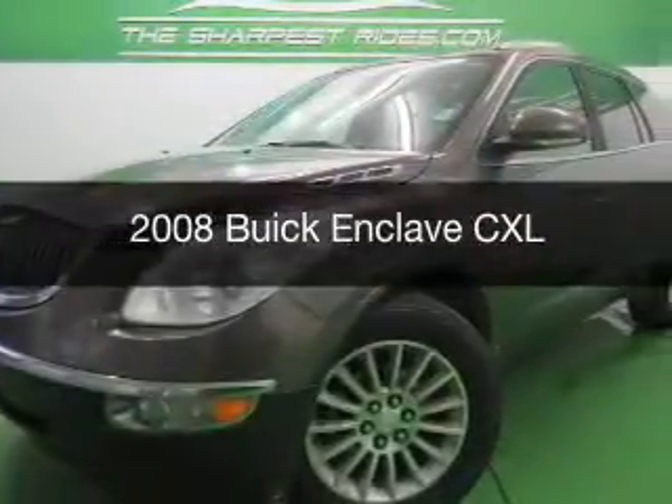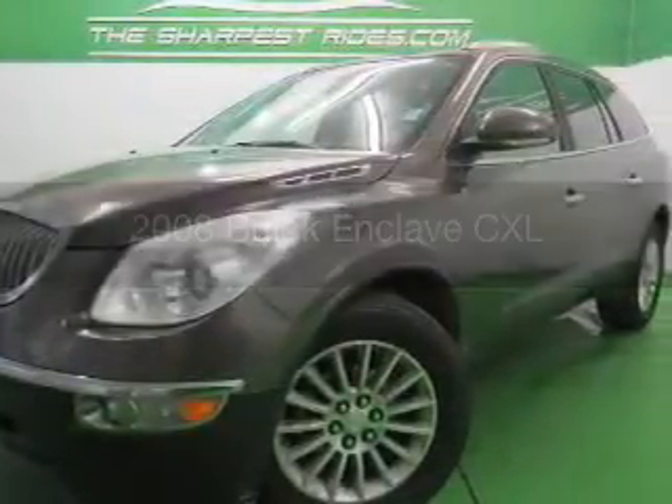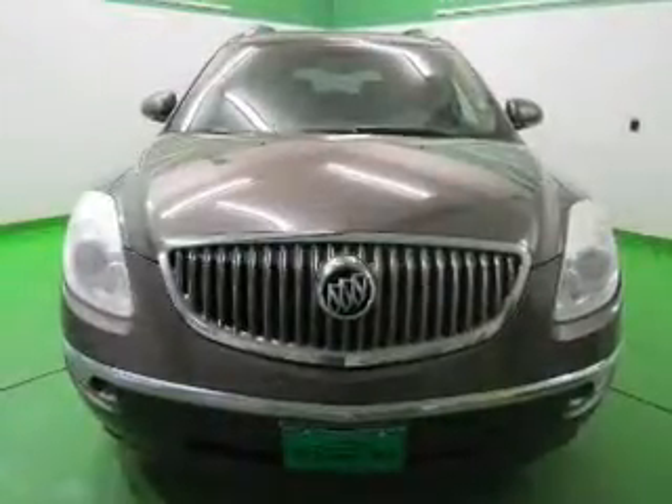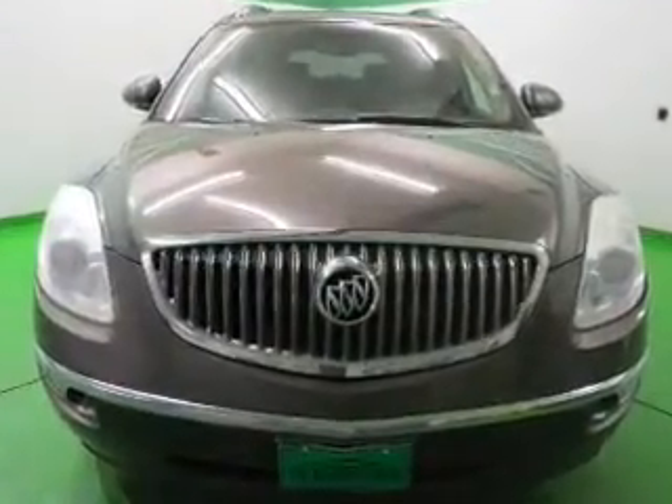This is a used 2008 Buick Enclave. It's powered by all-wheel drive, a 3.6-liter six-cylinder engine, and a six-speed automatic transmission.